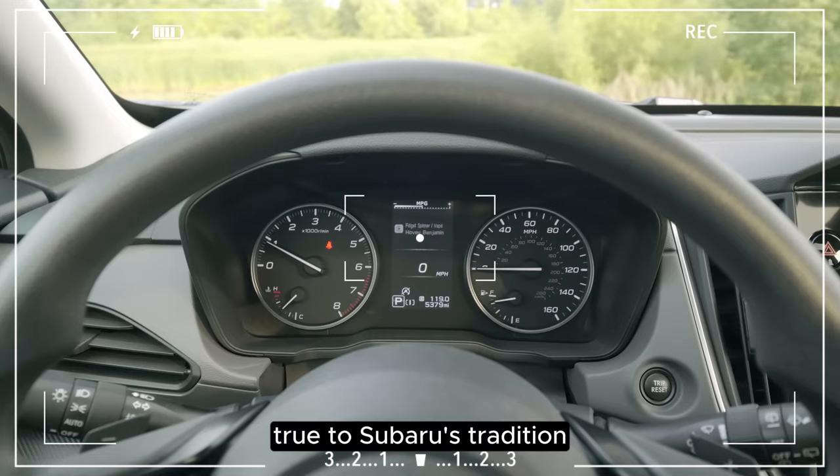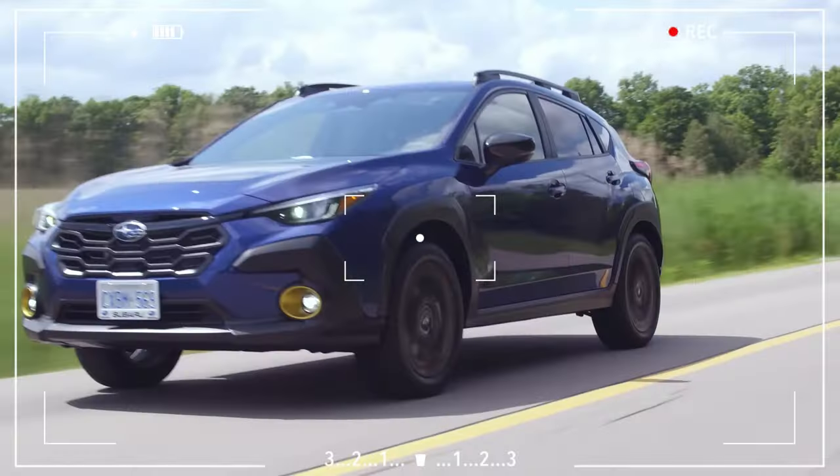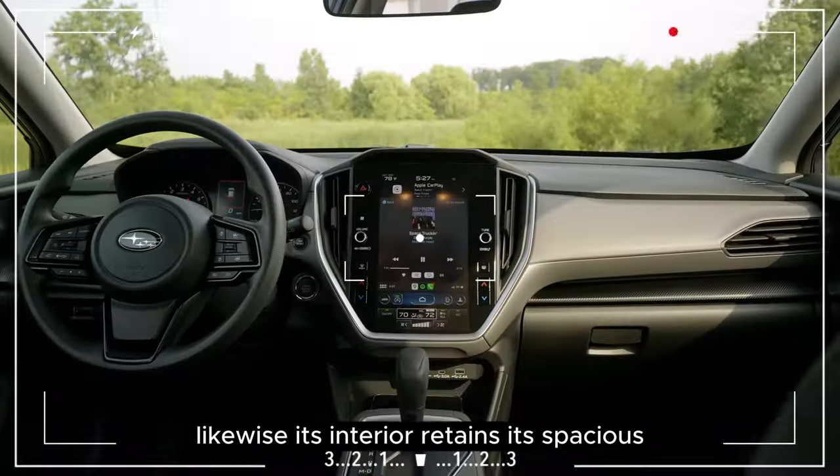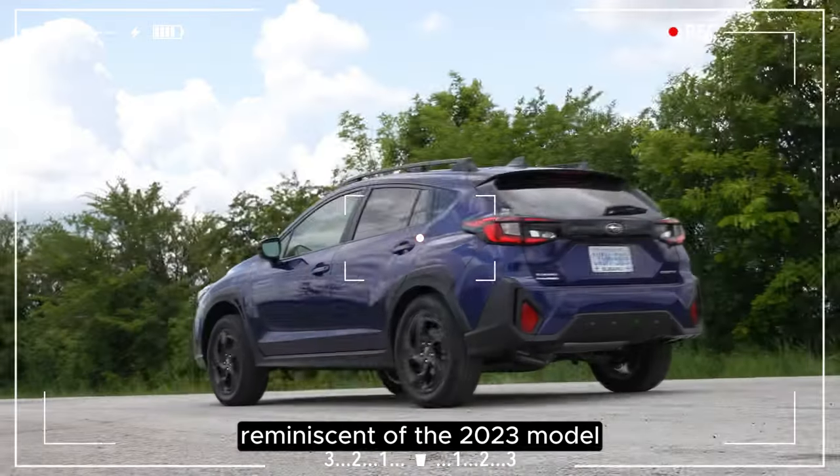True to Subaru's tradition, the design of the Crosstrek evolves gracefully from its predecessor. Likewise, its interior retains its spacious and practical attributes, reminiscent of the 2023 model.